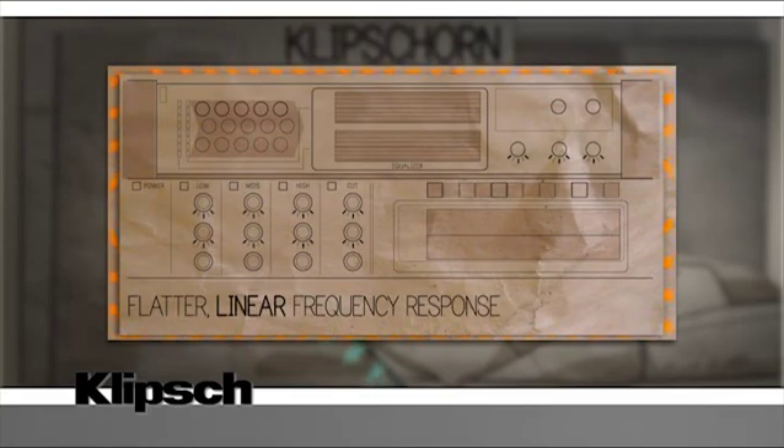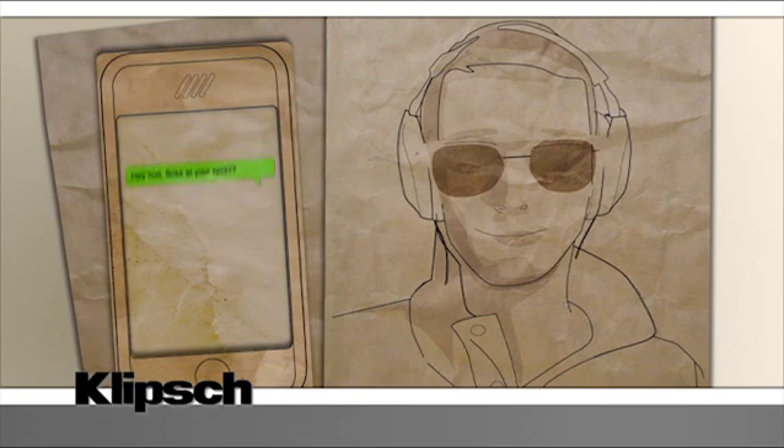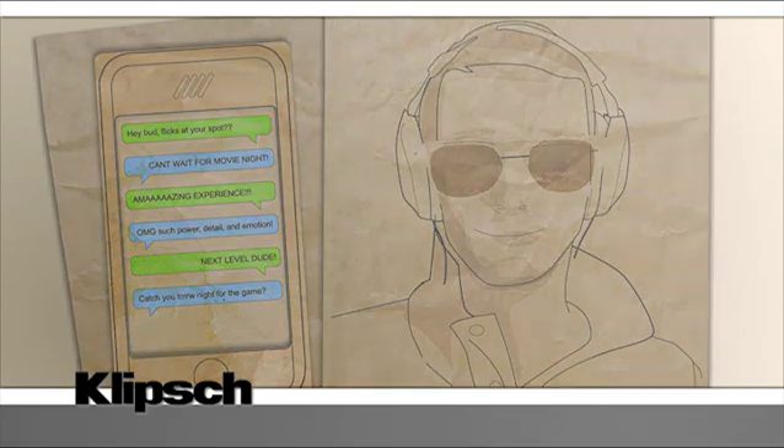It also means they're less affected by the sound of the room, so a speaker will sound just as good in the showroom as it does in your living room. Your audio geek friend already knew this. That's why he's got Klipsch Synergy speakers in his home theater, and that's why everyone always wants to do movie night at his place.